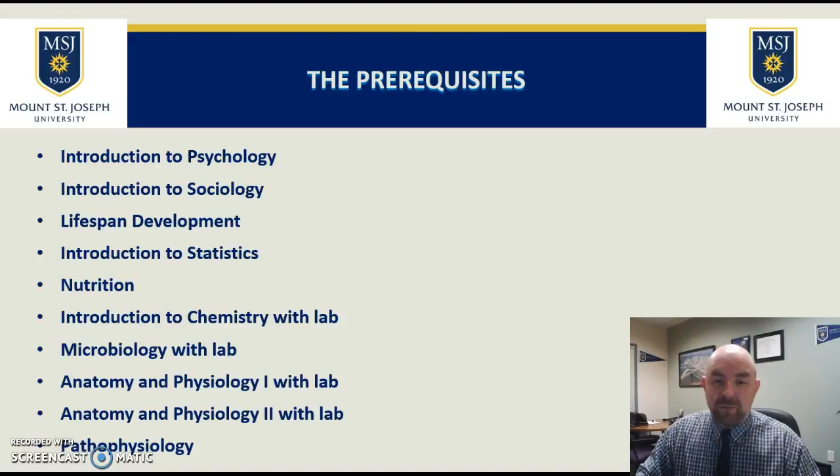Microbiology with lab — that's pretty self-explanatory, it does need to be with a lab. For anatomy and physiology, we need two semesters. It can be one semester of anatomy and one semester of physiology as long as both have a lab and both total two semesters, or anatomy and physiology one with a lab followed by anatomy and physiology two with a lab. The last prerequisite course is pathophysiology.